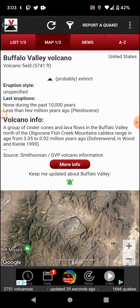A group of cinder cones and lava flows in the Buffalo Valley, north of the Oligocene Fish Creek Mountains caldera range, aged from 3.05 to 0.92 million years ago. Reference: Dohrenwend, Wood, and Kyan Lee, 1990.